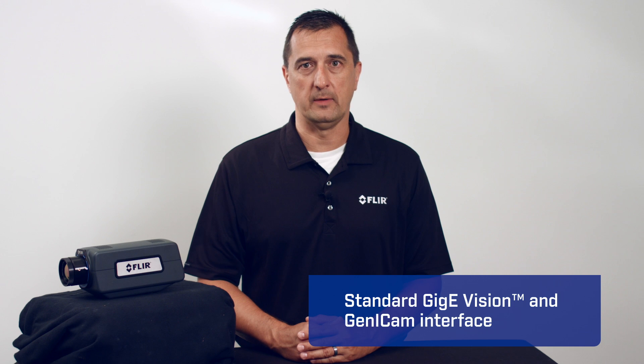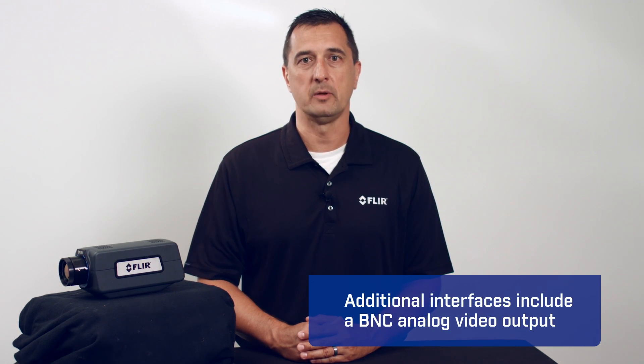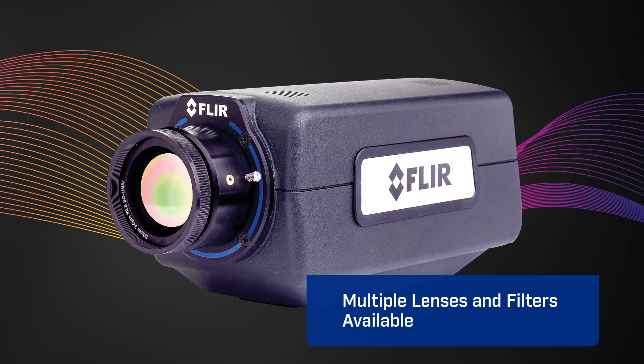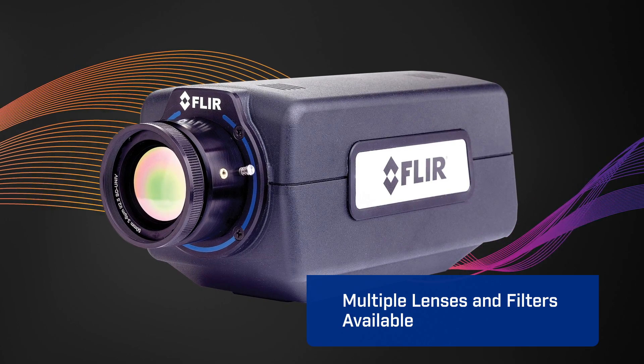The cameras feature standard GigE Vision and GenICam interfaces, as well as BNC analog output, giving you greater flexibility for recording and monitoring. Multiple lensing options and filters are available for the new FLIR A6600 Series cameras to ensure you find the best configuration for your target and application.